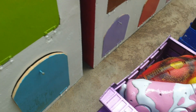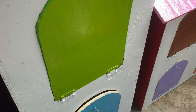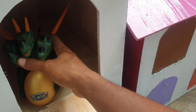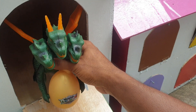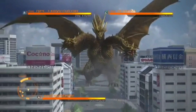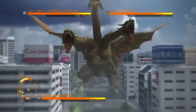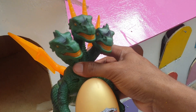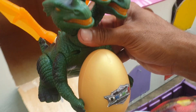Mantul! Lanjut lagi ke pintu warna hijau, kira-kira hewan apa di dalam? Wow, ternyata ada naga berkepala tiga, teman. Keren sekali, teman. Kita taruh ke trup warna hijau.